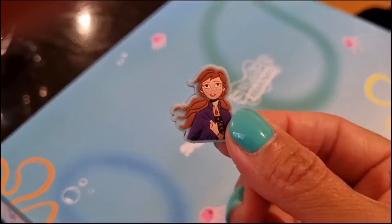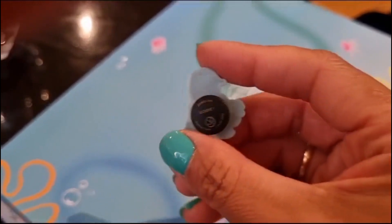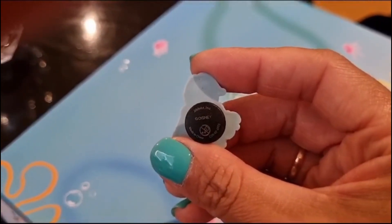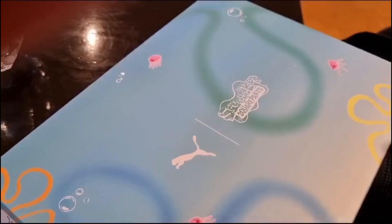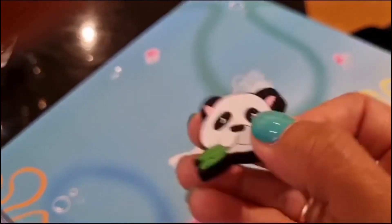We couldn't resist and bought a couple of Crocs charms for my daughter. She chose these cute Disney Frozen Anna and panda charms. They look so beautiful on her Crocs.